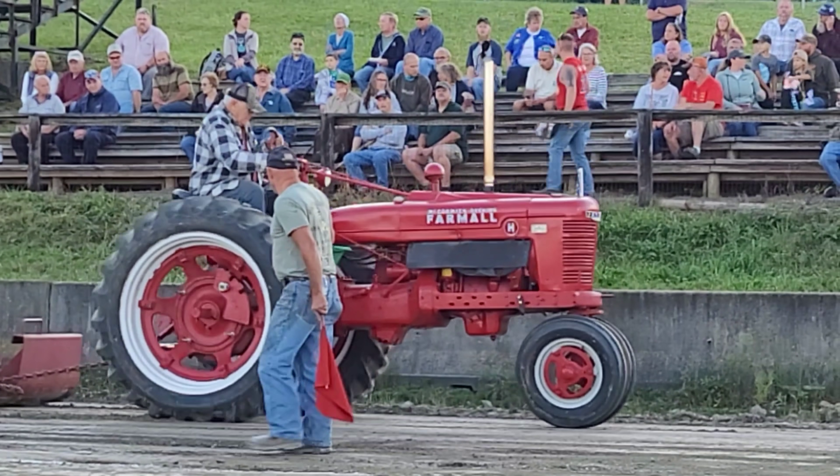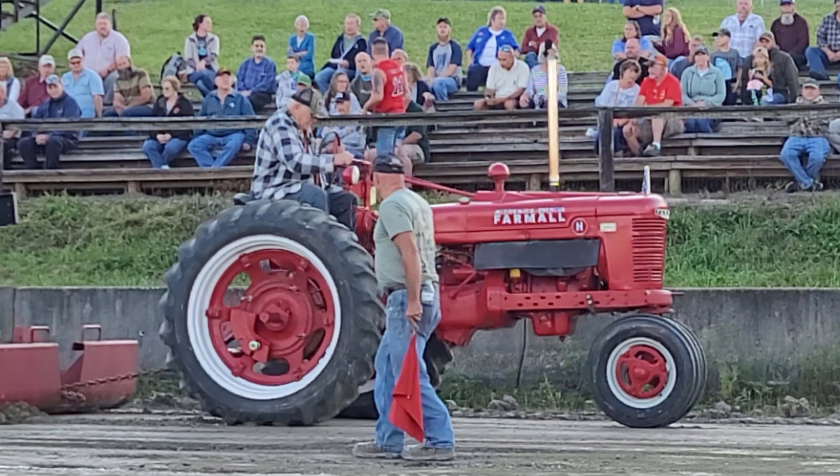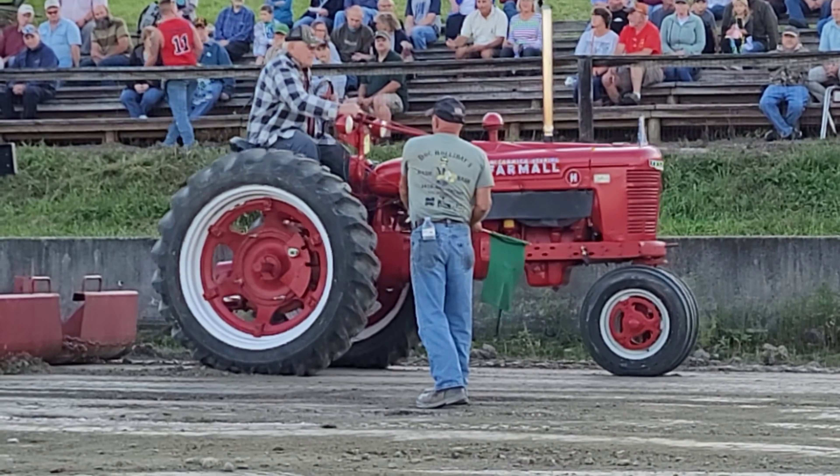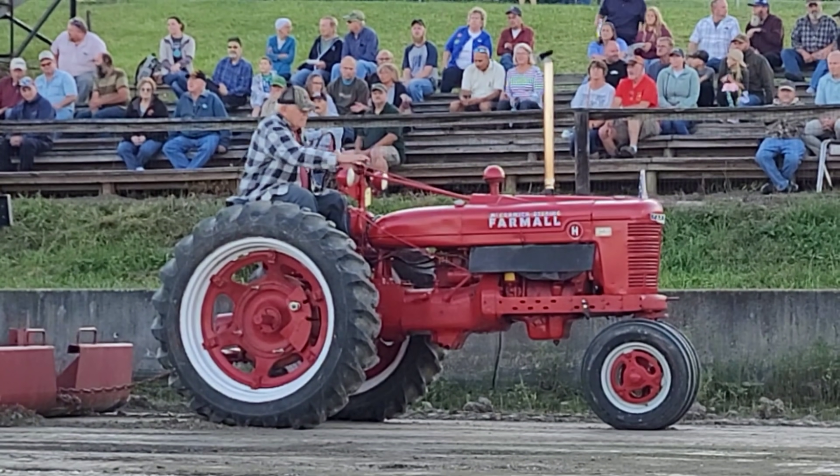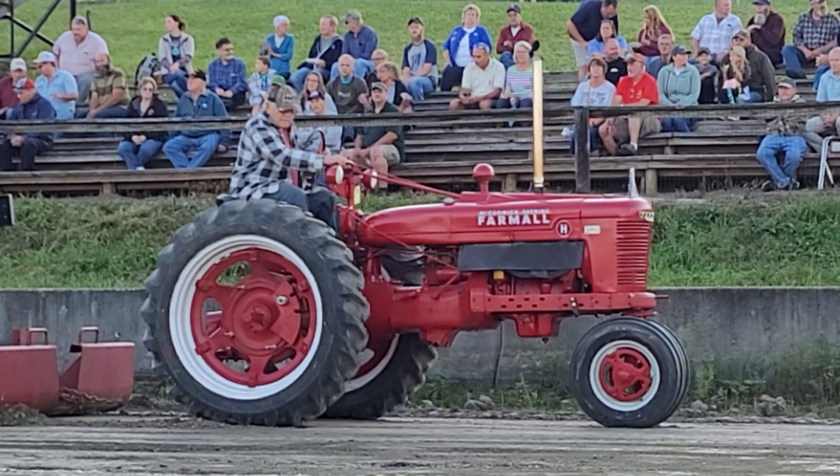He's going. Spinning now, still moving, still spinning. He's done - red flag right there. Good pull for that tractor. It's not going to beat the Massey, but good pull.